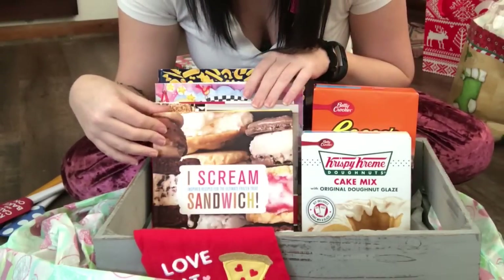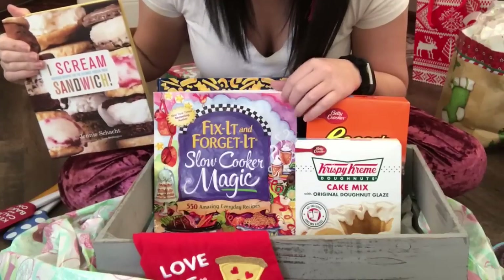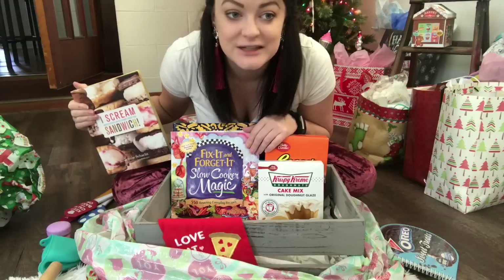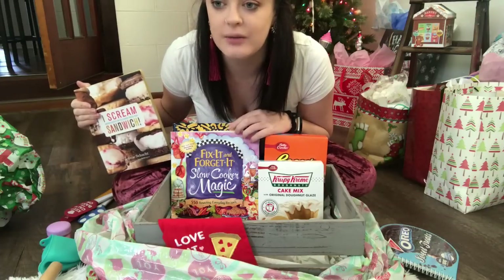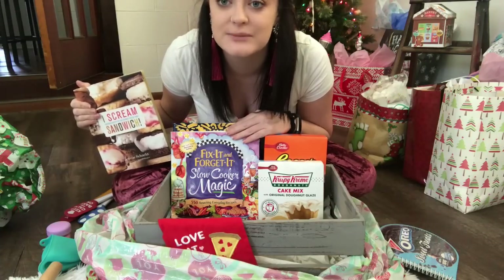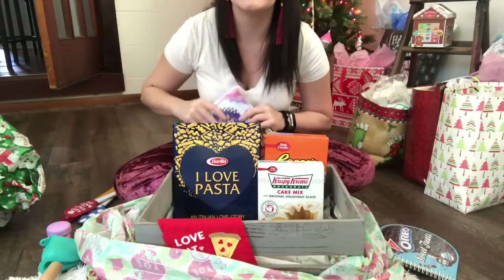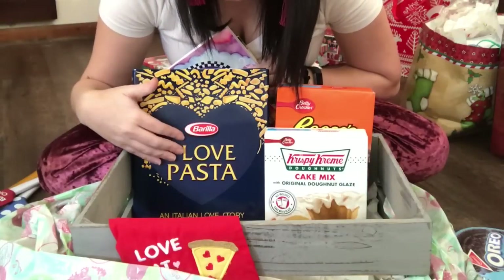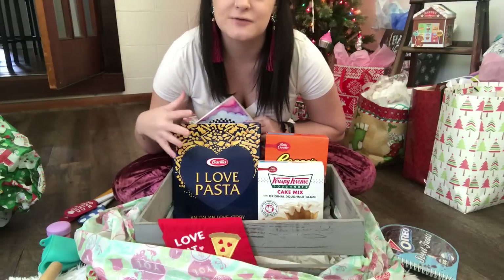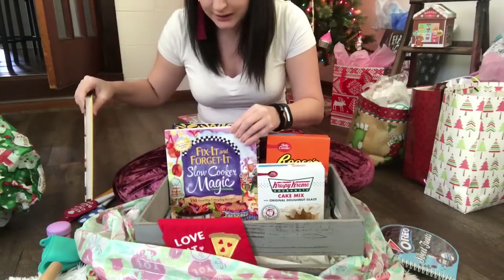I got her the ice cream sandwich book from the Dollar Tree — I was super excited to find that. I also got her the Fix It and Forget It Slow Cooker Magic cookbook from Ollie's for $2.99. She and her mom just got a slow cooker not too long ago, so I figured it was something they could both enjoy and cook from together. And since we're Italian, I got her the I Love Pasta book by Barilla — it has over a hundred recipes and shows you how to make pasta and sauces. That was also from Ollie's for about $2.99.